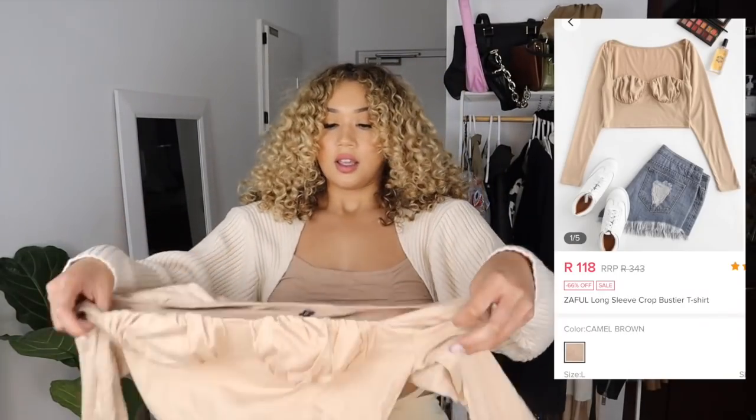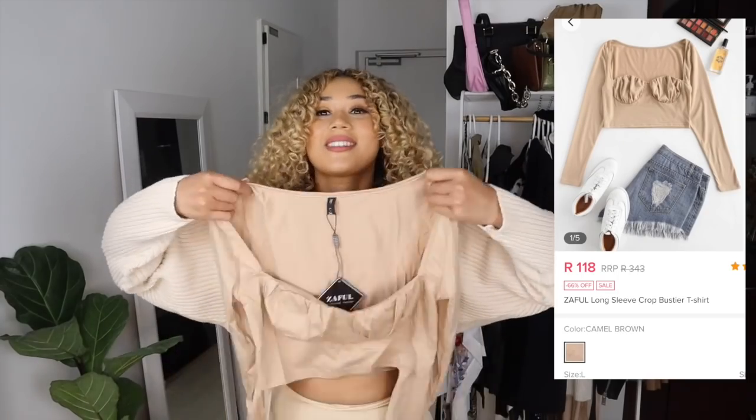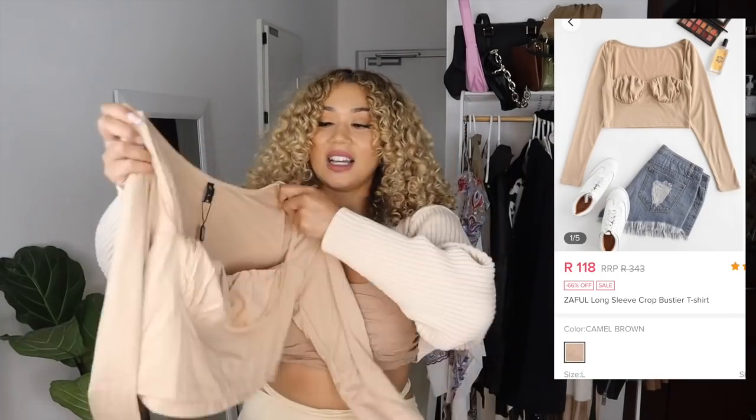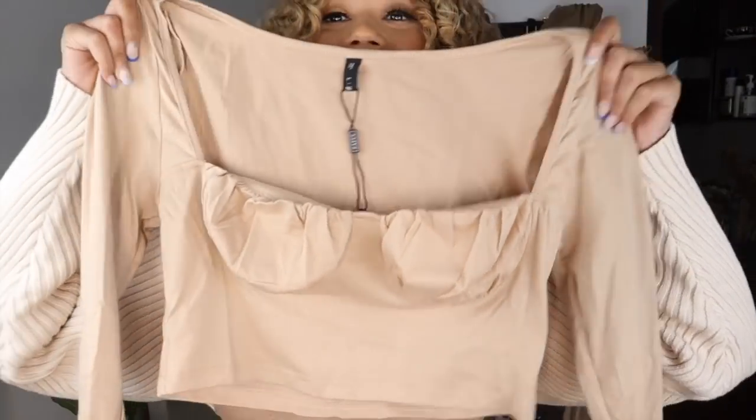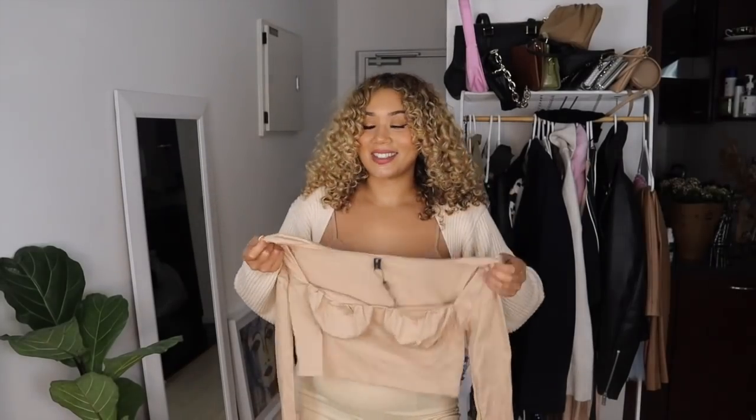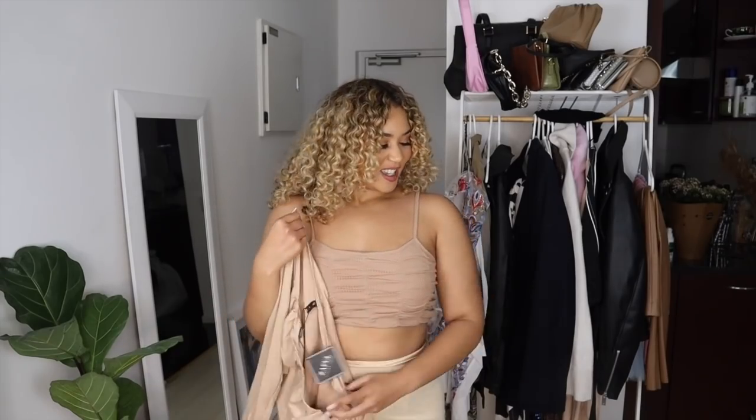Okay, next item. I'm gonna put on this top. I took a large in this and I'm kind of regretting it — it looks a bit big and I feel like a medium could have worked. But look how cute this top is! I clearly stuck with the color scheme. I didn't actually get to order that many items because for this collab I did get a budget — I think there are like seven items or something.